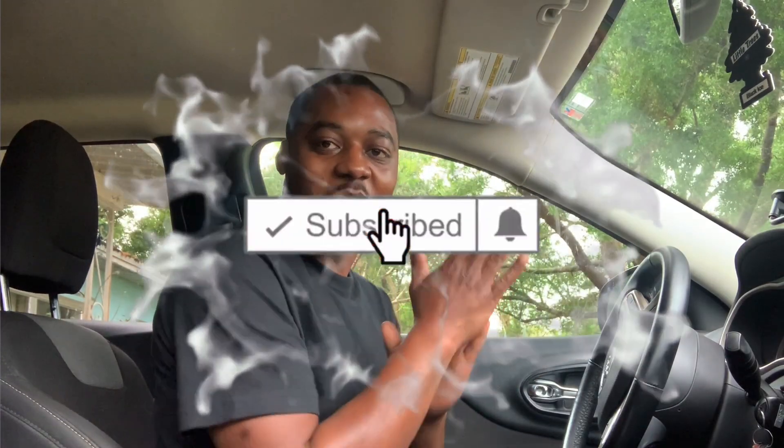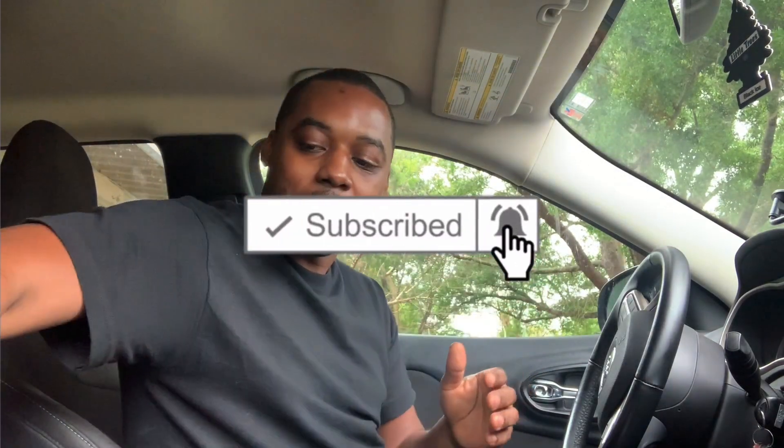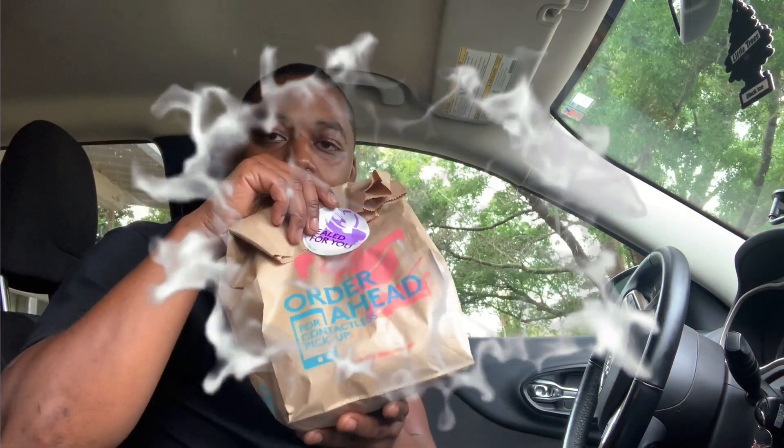We're back for another video. Today guys, I'm back at Taco Bell. I went back because I got a couple requests from subscribers — they wanted me to go back and try the breakfast burritos. I've never had breakfast from Taco Bell before, so this will be a first for me. I got two of the burritos.